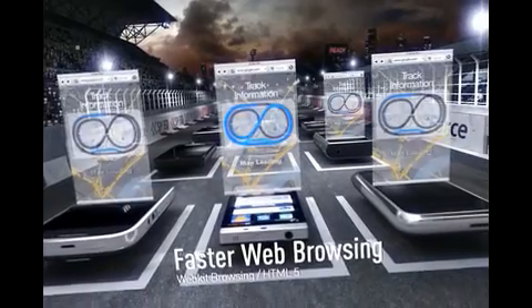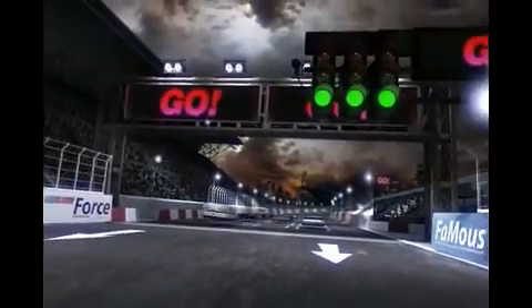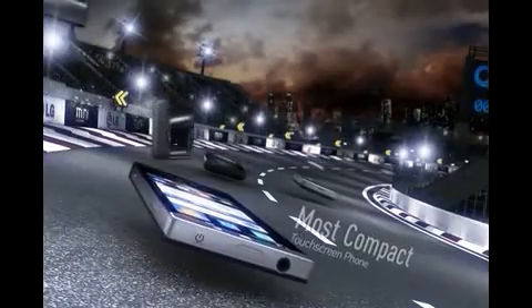They're all downloading the track data now. LG Mini is the fastest — and it's done. It's taken off. It's got style. It's sleek and slim. The most compact model of its kind. It can download an amazing variety and amount of data from websites.